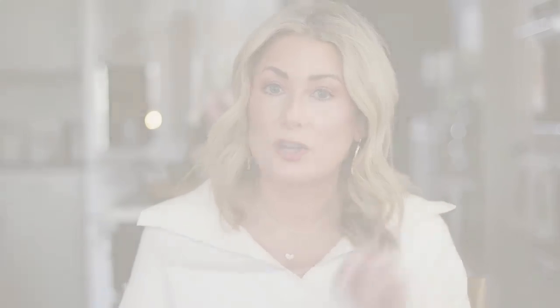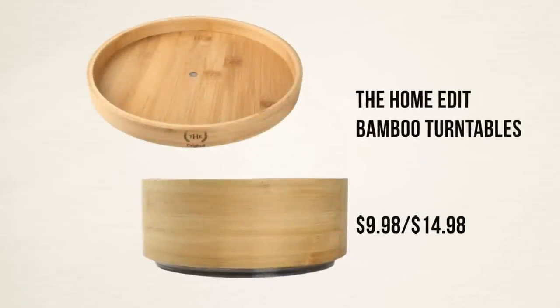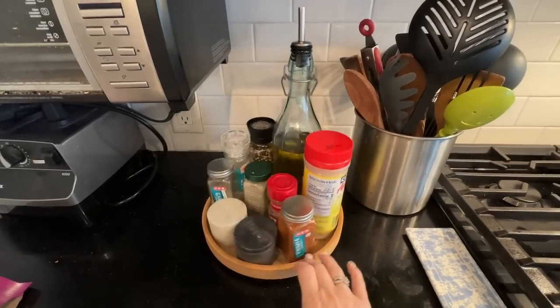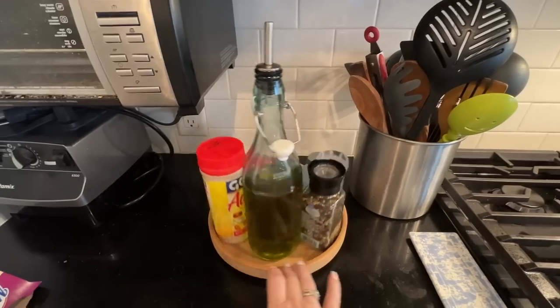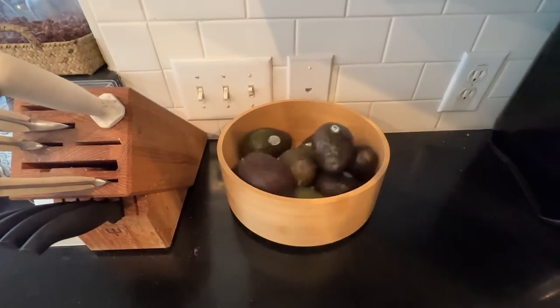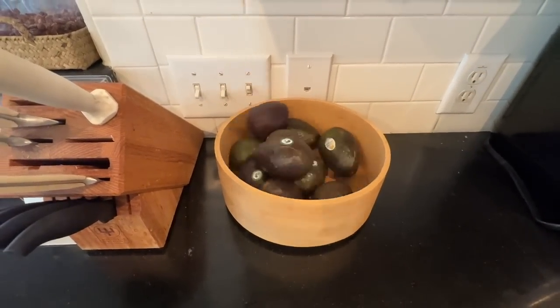There were a couple of new releases from The Home Edit and I grabbed two — they're now releasing pieces in bamboo. I picked up two turntables: the shallow one I have next to my stove for salt and pepper, olive oil, and that kind of stuff — easy to rotate and grab what you need without knocking things over. Then I got the higher-sided one, which I'm using as a fruit bowl on the counter. Nice that it's a turntable so I can just spin it to see what I need. Pretty, very clean lines.